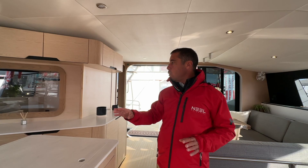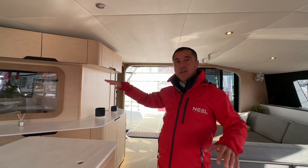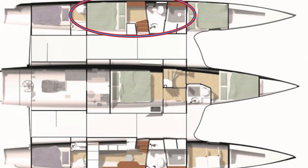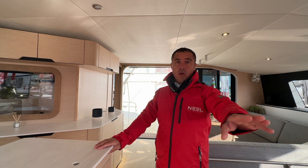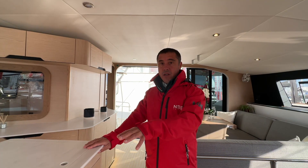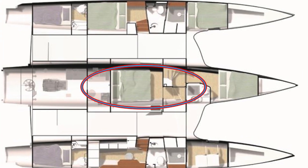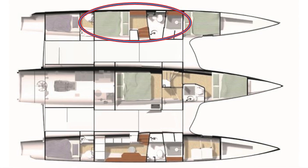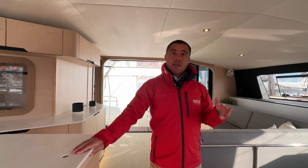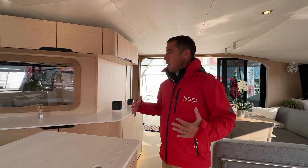So that's the layout in the owner's version: four cabins with the owner's cabin at saloon level, completely private in the starboard hull; one cabin with two bunk beds in the central hull; one very large guest cabin in the central hull middle; and one great cabin on the port hull.